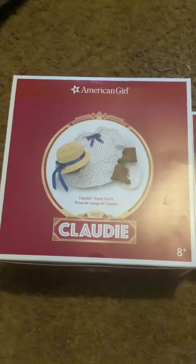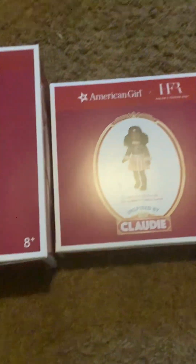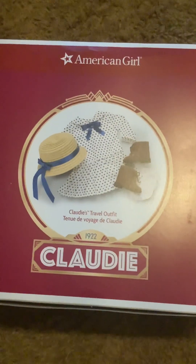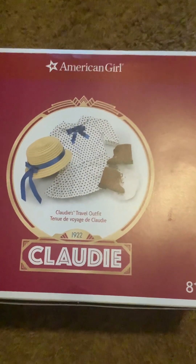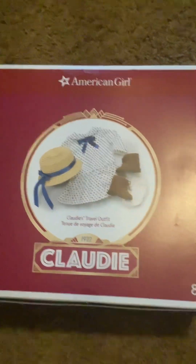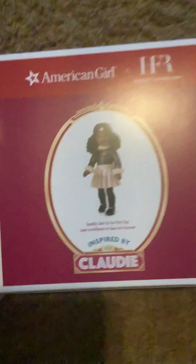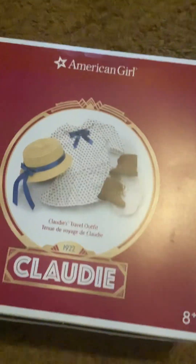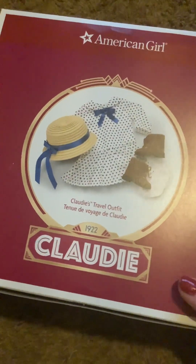Hello Wags! Welcome back to the American Girl Addiction. I have two Claudie collection outfits here to unbox and talk about today. The travel outfit I purchased a lot earlier in the year — I don't remember specifically when. And then this one I purchased with one of American Girl's recent sales. So I'm going to open the travel outfit first.